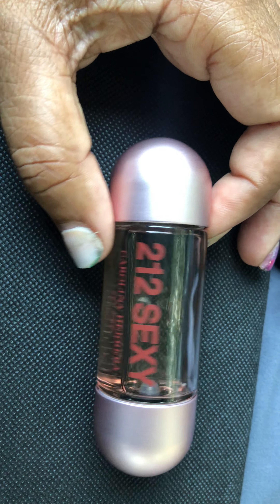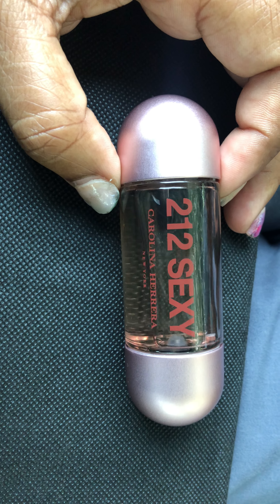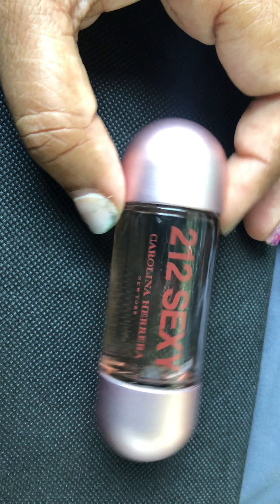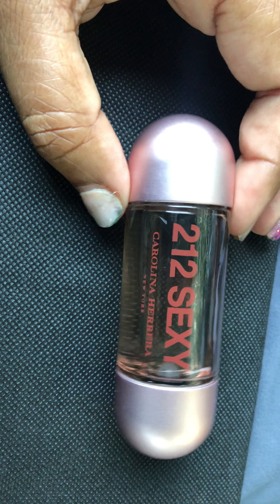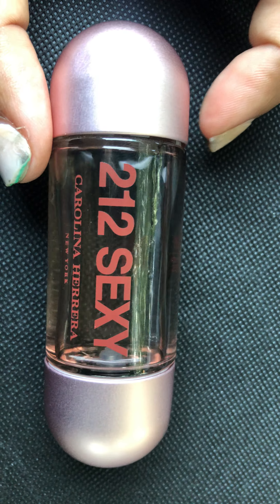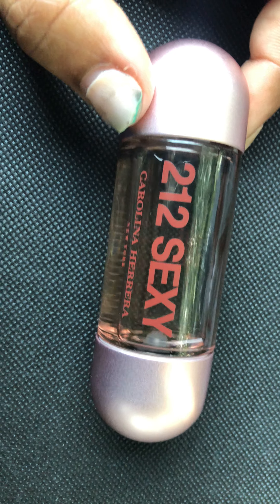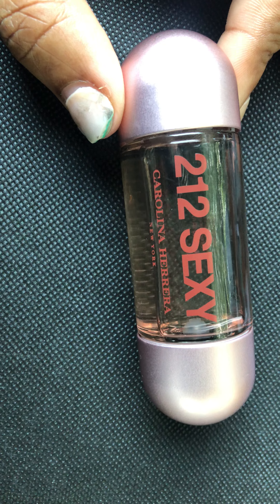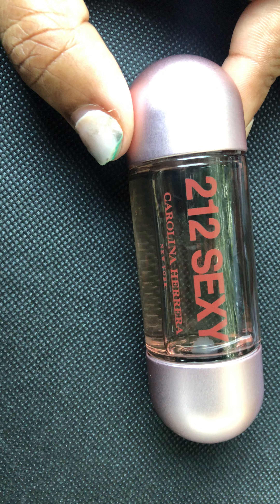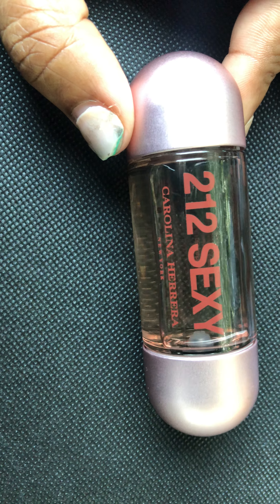I wouldn't describe it as sexy — I've always said that anytime I've reviewed it. It's just not sexy to me. Maybe I'm just not in the proper age bracket to think this one is sexy, but maybe there are some people out there that find this sexy. It just doesn't smell sexy to me. You guys may think it's super sexy, you may want to wear it on date nights, but this definitely ain't coming out on date night for me — she's not giving sex appeal for me.